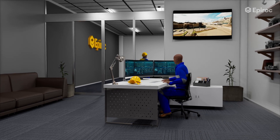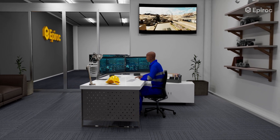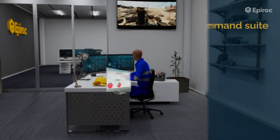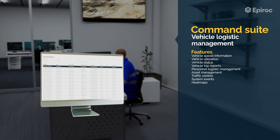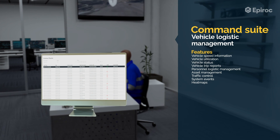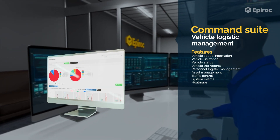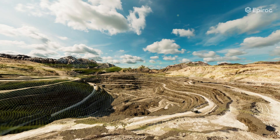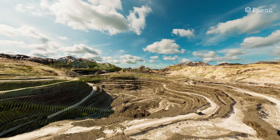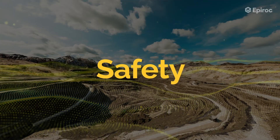Epiroc's Command Suite provides comprehensive management of machine operational data. The flexible reporting system can be used to improve traffic management by identifying high-risk areas where there are higher-than-normal interactions. It can also be used for tracking, infringement reports, and utilization with user-friendly and customizable dashboards. Explore Epiroc's groundbreaking advancements in mine safety, enabling companies to enhance safety, productivity, and profitability.